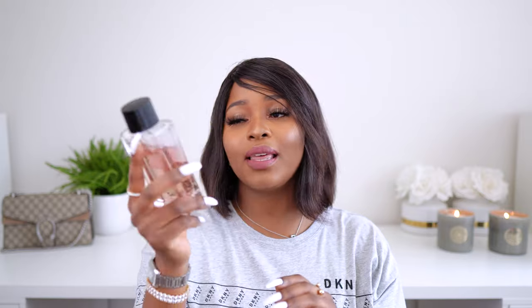Also a great signature scent is L'Imperatrice by Dolce & Gabbana — this is a citrus fruity scent.